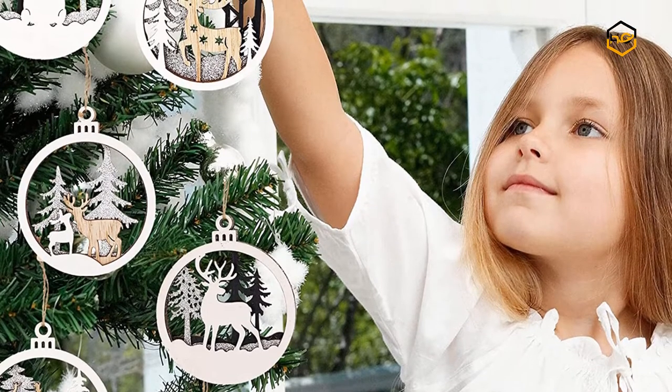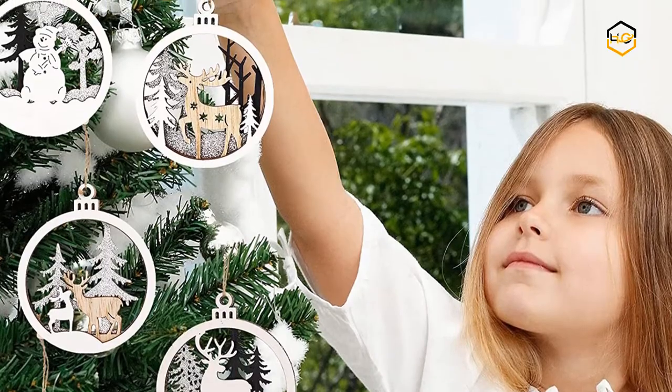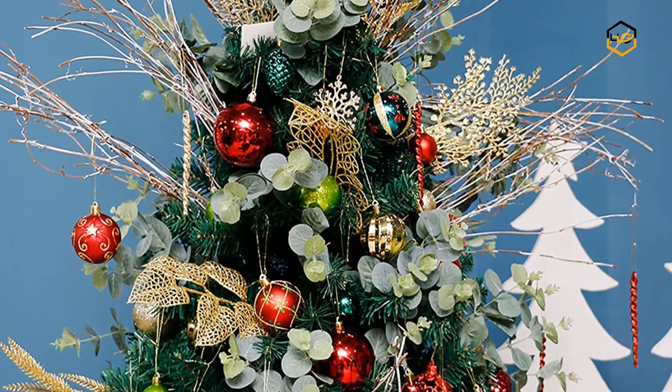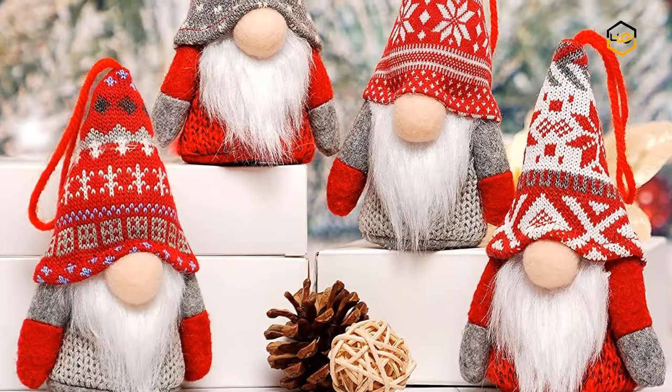Hey guys, in today's video you will be checking out some of the best Christmas ornaments available in the market. We have combined them according to their quality, capacity, price, user satisfaction, and ease of use. You can find out more info about them in the description box below.